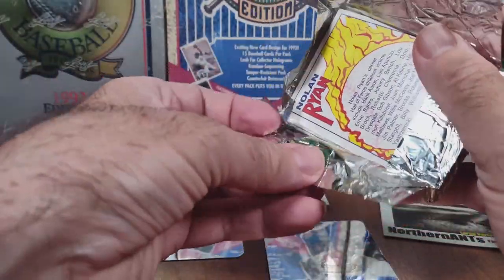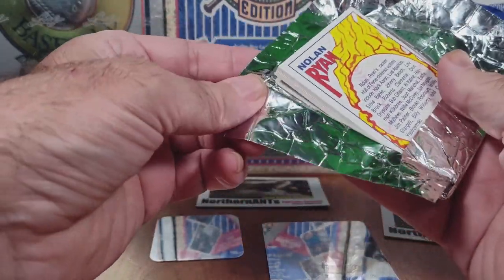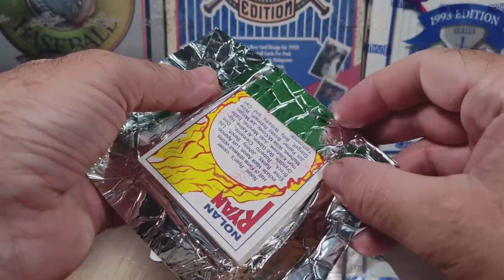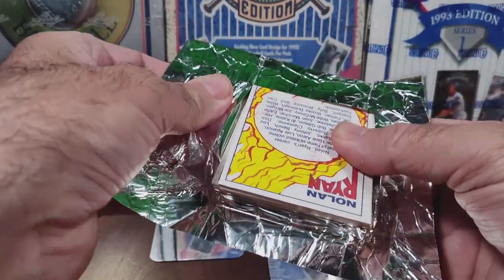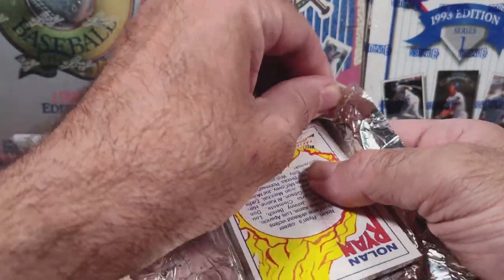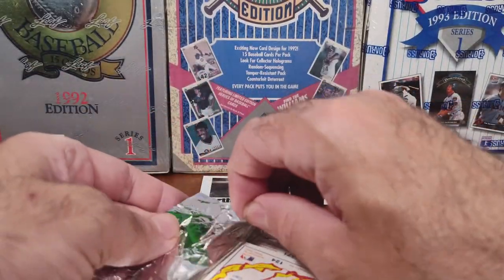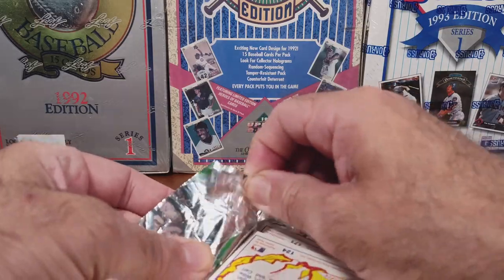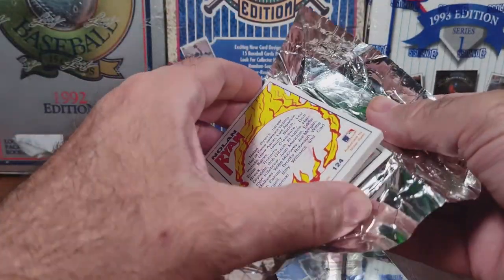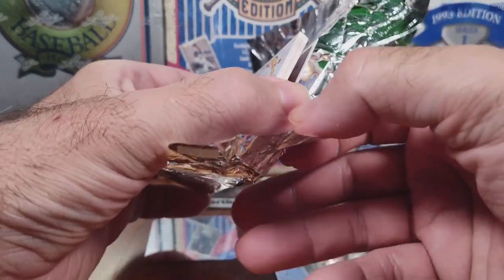Security was super tight so people wouldn't try to walk off with cards. I don't know if these are all Nolan Ryan cards — this tin foil is like locking onto the cards. I'm glad I got one of these because I was contemplating getting a couple packs at the flea market on Monday. The front card is like sealed to the tin foil.